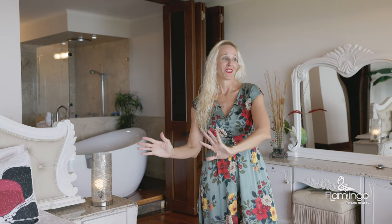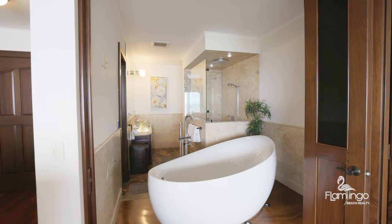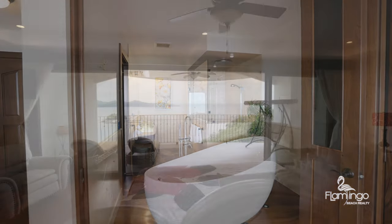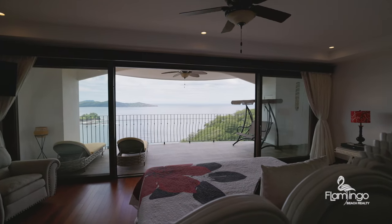This master bedroom is one of the most romantic, dreamy bedrooms I've ever seen in my life. You've got a king bed that faces the water. You've got a bathtub right behind me and a large rain shower. Can you imagine waking up every morning to this incredible view, opening up your windows, listening to the parrots sing and hearing the splashing from the waves? Absolutely dreaming.